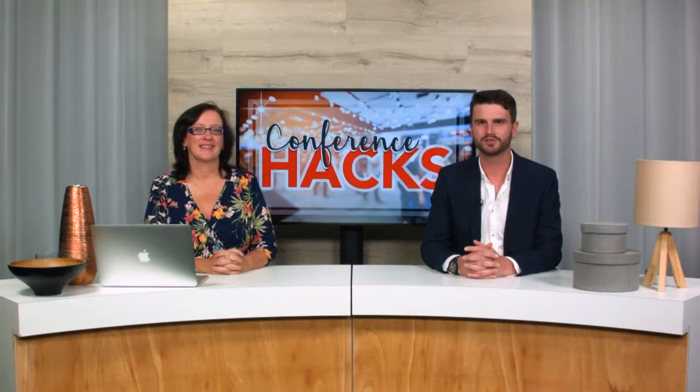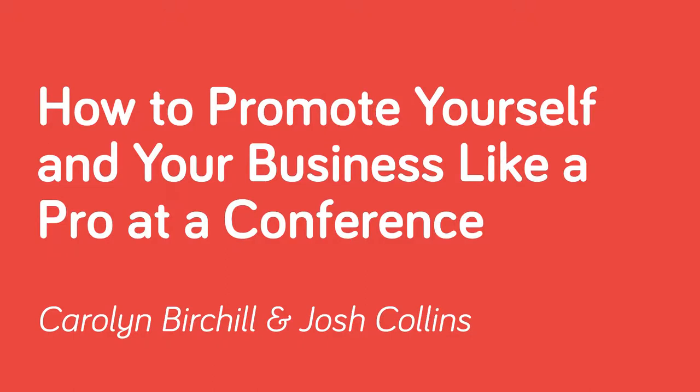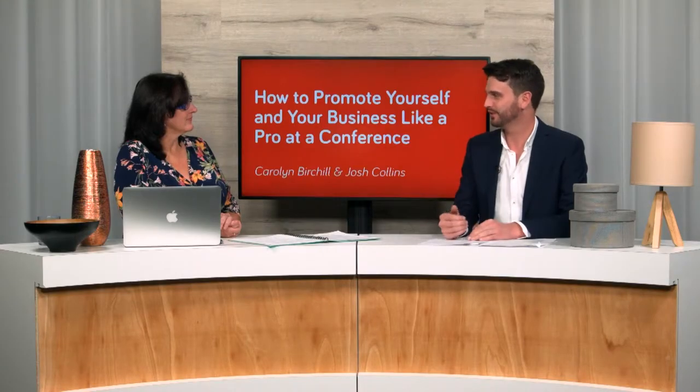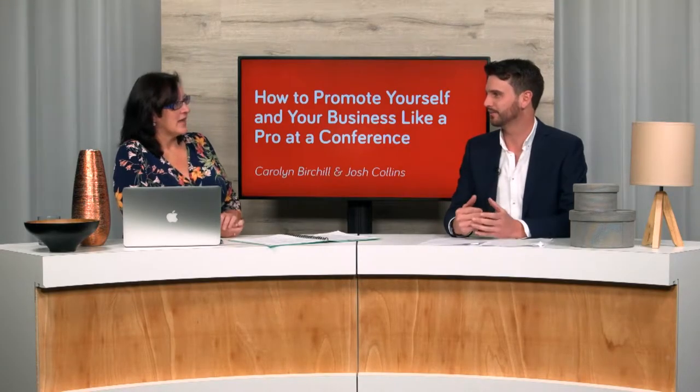Hi, I'm Josh Collins. And I'm Carolyn Birchall. Welcome to Conference Hacks. This is the show where we uncover everything you need to know to maximise your investment in any conference you attend and the art of hacking a conference. In this episode, we're going to cover how to promote yourself and your business to look like a pro at any conference. So Carolyn, what's the first thing that you want to be doing to look like a pro at a conference?